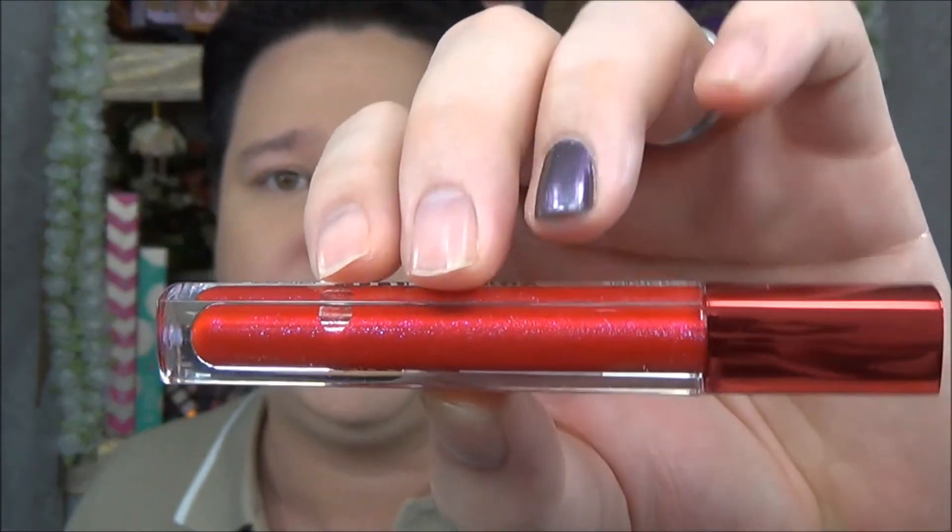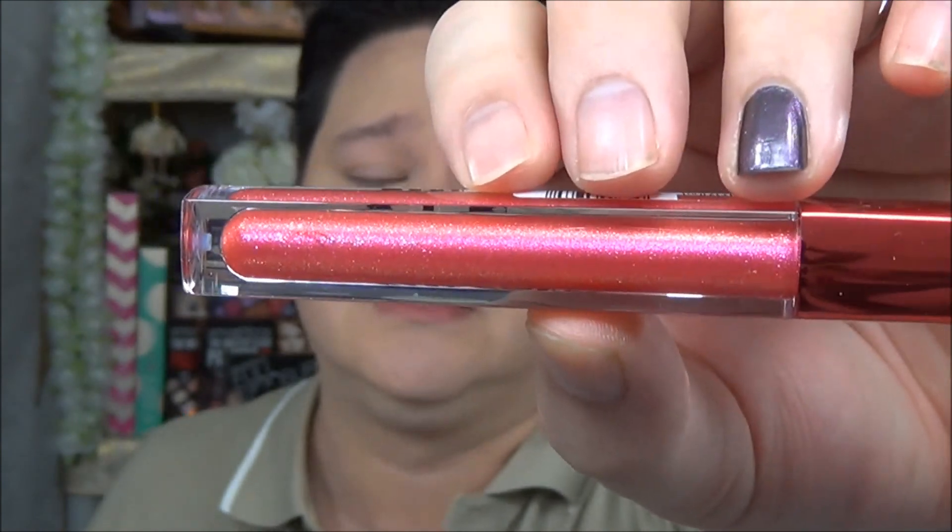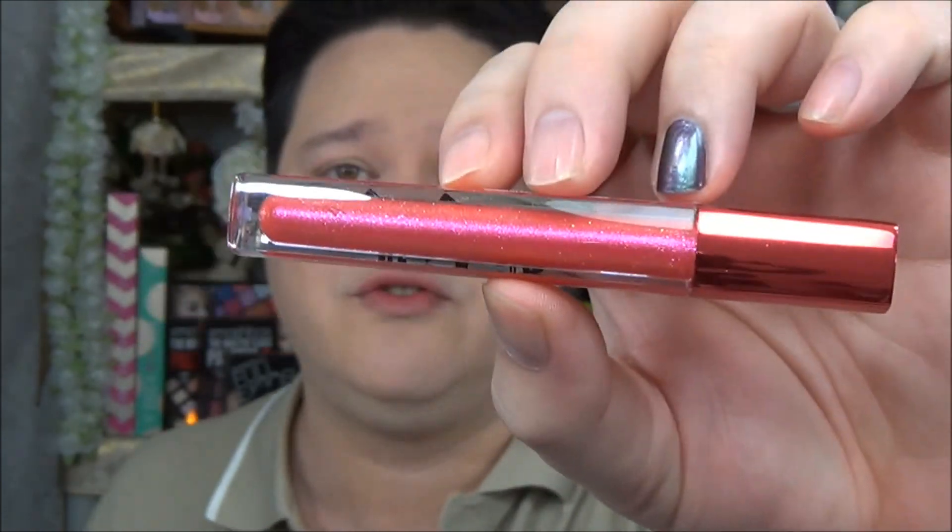Next color I have here is number 830 Live Love Lava — I'm telling you, you say lava enough times, it doesn't mean anything. Live Love Lava is more of a reddish color with iridescent flecks in it. Very, very nice. The final color I saw here is number 810 Lychee Lava, which is this beautiful light pink with gold and iridescent flecks in it. That's a beautiful lip gloss either way — whether you use it over lipstick or plain, that is a very, very nice color.